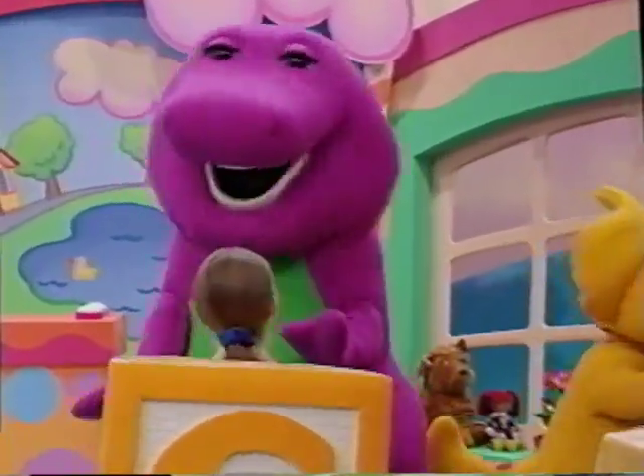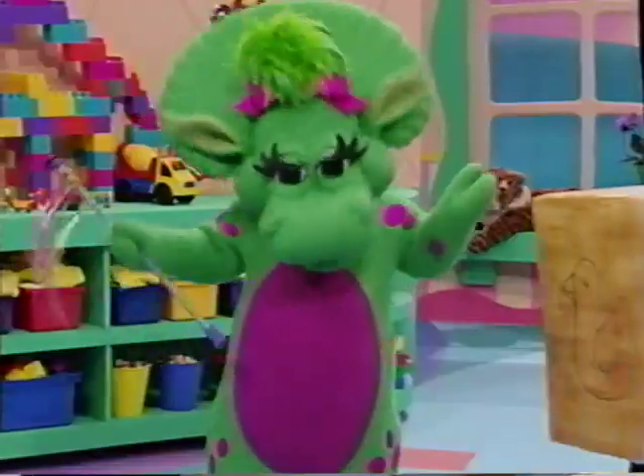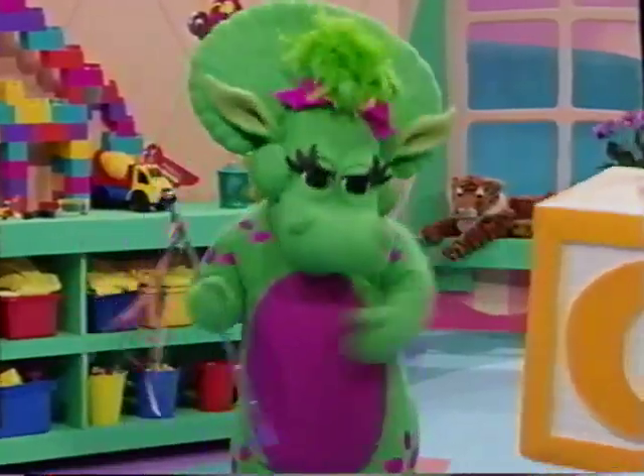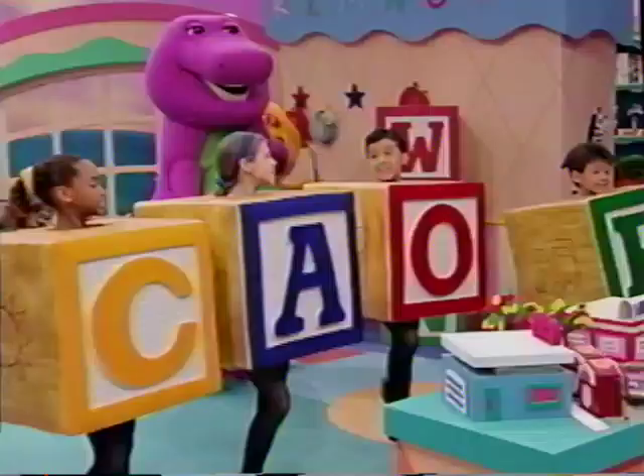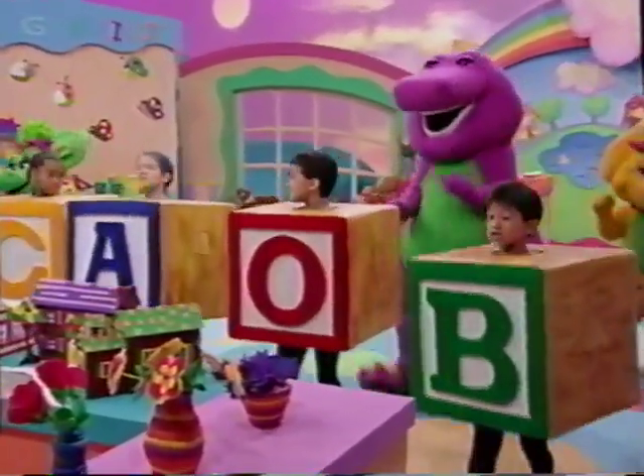Putting the letters together makes words. D-O-G spells dog. It does? And C-A-T spells cat. Oh, meow! Oh, the alphabet hooray. Shows us how our words are made.